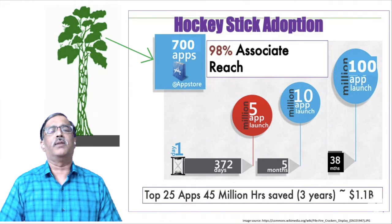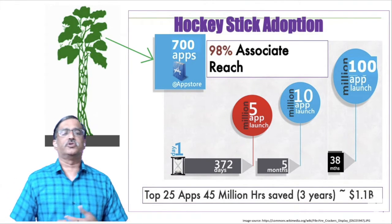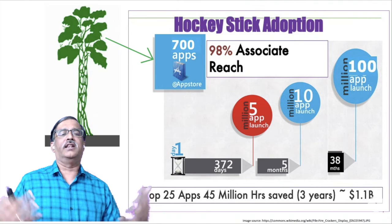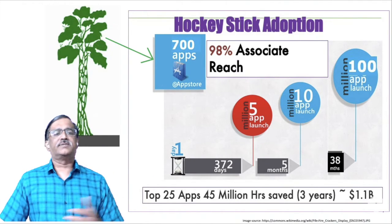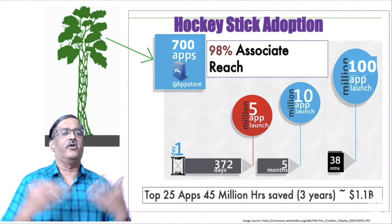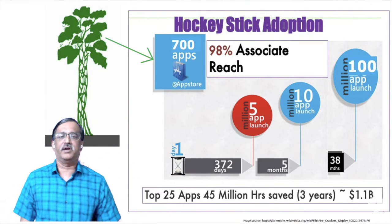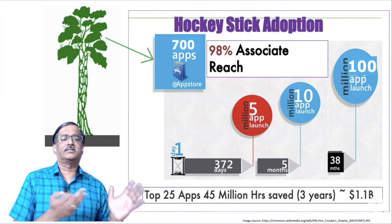That's the second stage of the strangler fig — we put out the roots and started creating a new set of employee routines. We knew we were on the right track. Over the next three years we created over 700 apps, generating over one billion dollars in business impact and reaching 98% of associates — without any change management. One Cognizant became the exoskeleton formed on top of the existing legacy systems. Had I spent another three or four years, we might have replaced the underlying systems entirely.